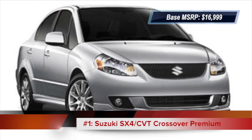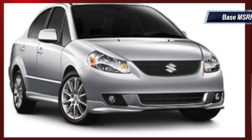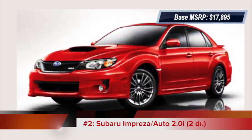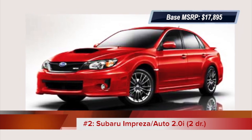The Suzuki SX4, which AutoWeek referred to as the all-wheel drive bargain of the century, comes in at number one. It's followed by the Subaru Impreza, the first of a few Subarus on this list, which are all IIHS top safety picks.